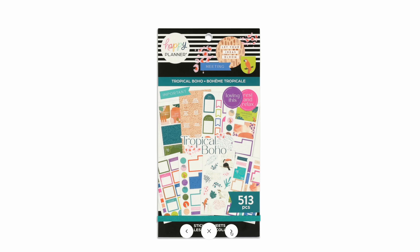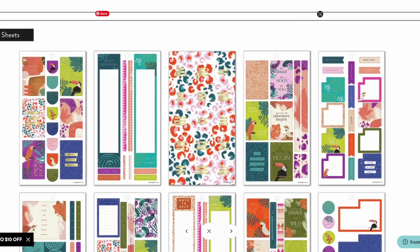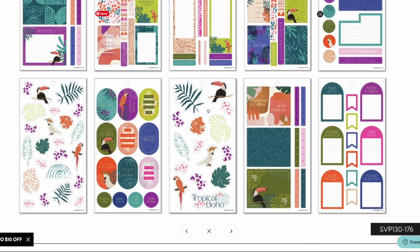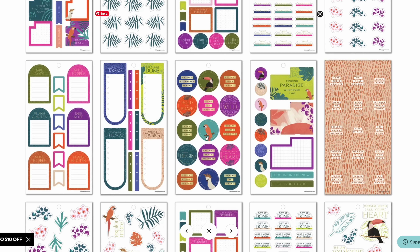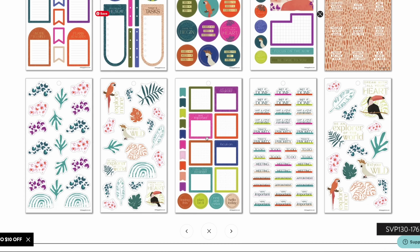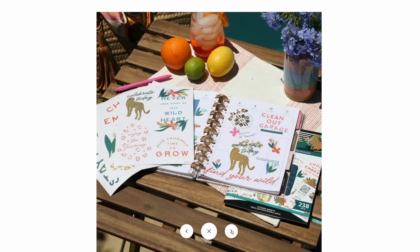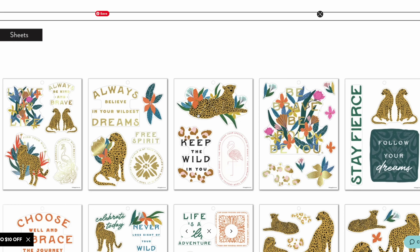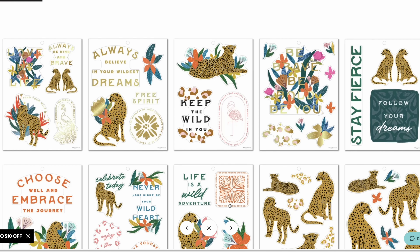The Tropical Boho sticker book has such a cute theme and a wonderful color palette — jewel tone colors, animals, and yes, even birds with a whole tropical vibe. We even have tropical leaves in here, which is my favorite. I think this one is really cute and it might even go with the Out for Adventure sticker book if you want to combine those to make a spread. I love the large size sticker books and there are a few in this release, including Jewel Tone Jungle. There's also a separate value pack for Jewel Tone Jungle and it's going to go with that Tropical Boho book as well.